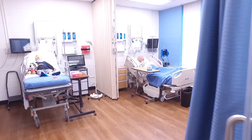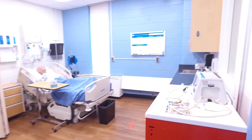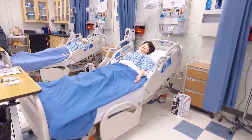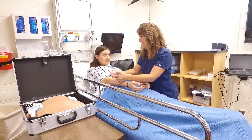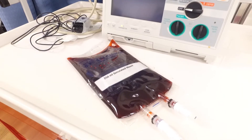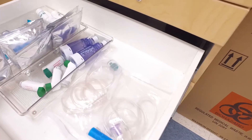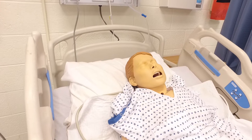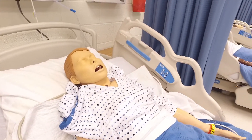Simulation Lab is where we create experiential learning experiences for our students. Basically our students are immersed in a patient care setting and experience where they're going to provide care to either a low fidelity mannequin because maybe they're learning certain skills.